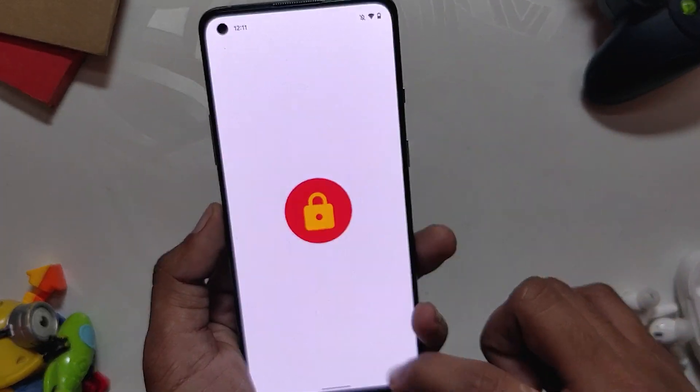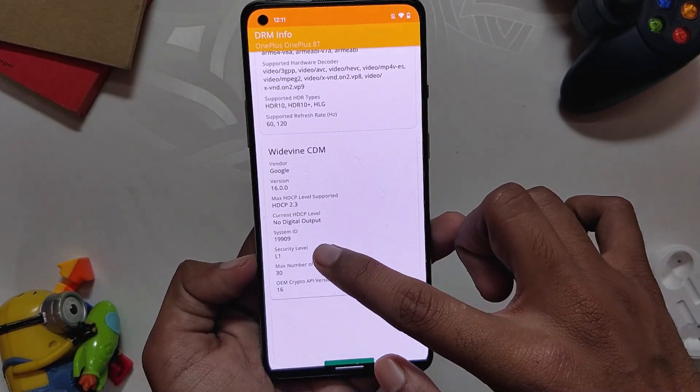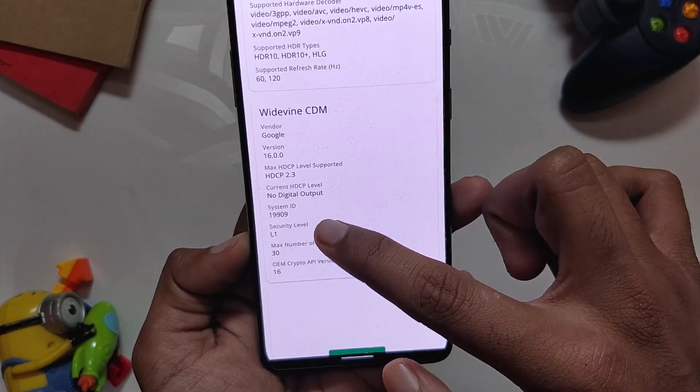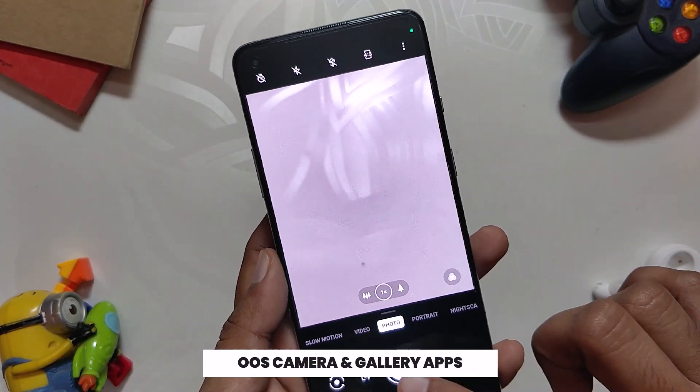Safety Net on this ROM does not pass out of the box, but payment apps work just fine. Also, the Widevine security level is L1, which means you'll be able to stream HD content on Netflix and other streaming websites.